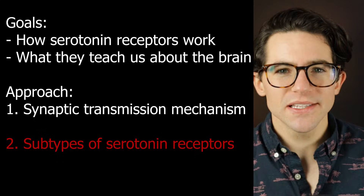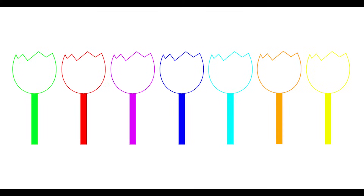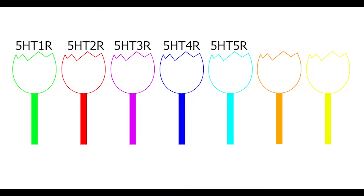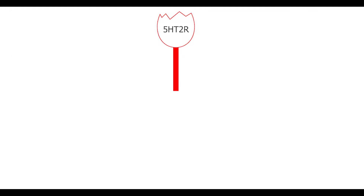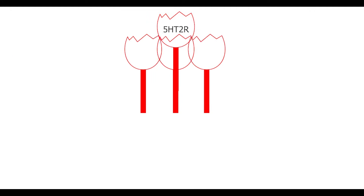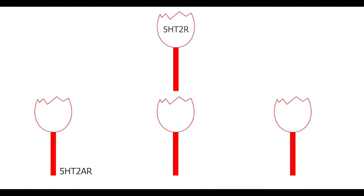Next up, the families and subtypes of serotonin receptors. There are multiple versions of the serotonin receptor, categorized into seven types, called 5-HT1 through 7. Each of those has multiple serotonin receptor subtypes for a total of about 15 receptors, denoted by letters. For example, 5-HT2AR means serotonin receptor subtype 2A. There's a gene coding for each of these subtypes, and at most, a neuron expresses three distinct receptor subtypes.